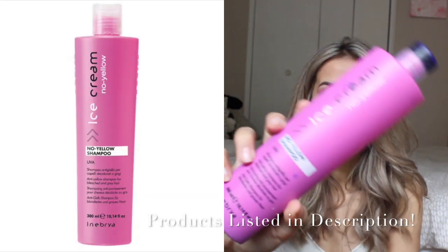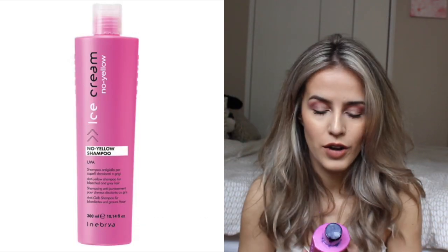What I'm using now is this amazing product called the No Yellow Shampoo by Ice Cream. It has honestly changed my life — not only because it gets rid of all the brassiness and yellow in my hair, but also because it's not expensive and you can find it at drugstores. It will seriously save you money.